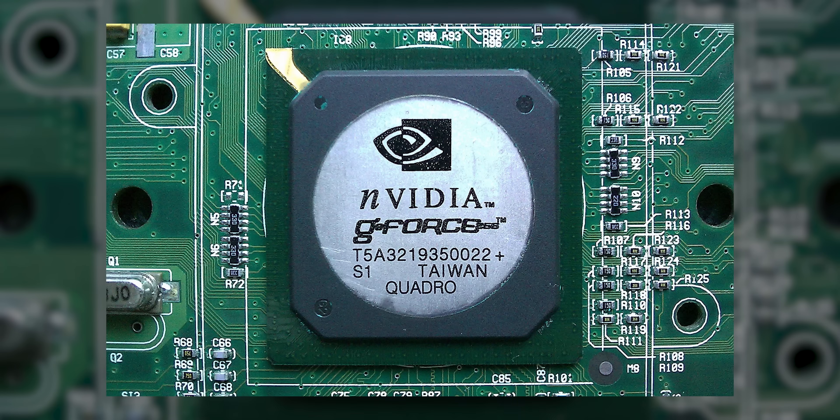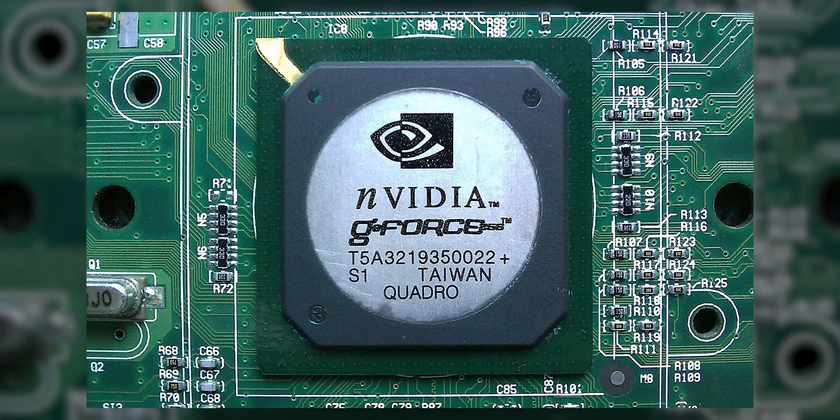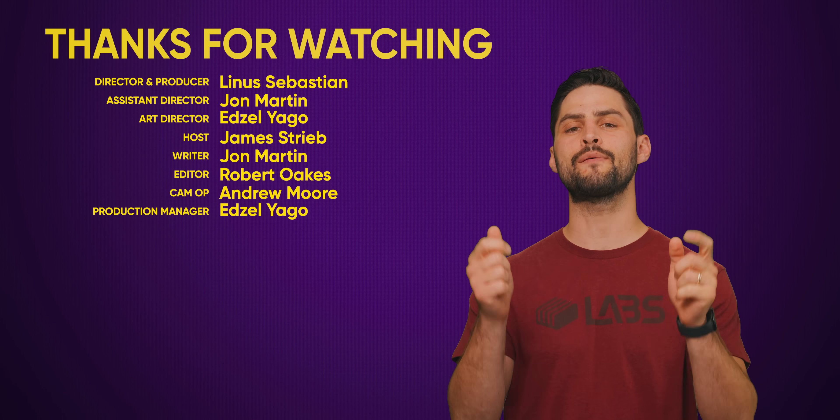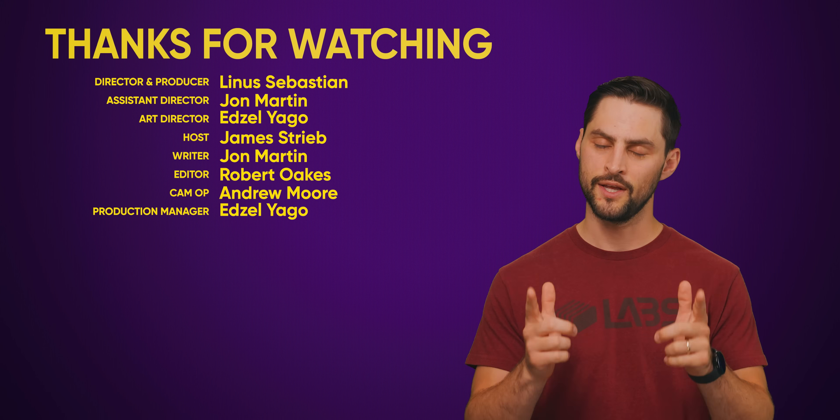The RIVA lineup was much more successful and established NVIDIA as a legitimate player in the PC hardware industry, setting the stage for the original GeForce chip's release in 1999. Thanks for watching. If you liked this video, hit like, hit subscribe, and hit us up in the comment section with your suggestions for topics we should cover in the future.